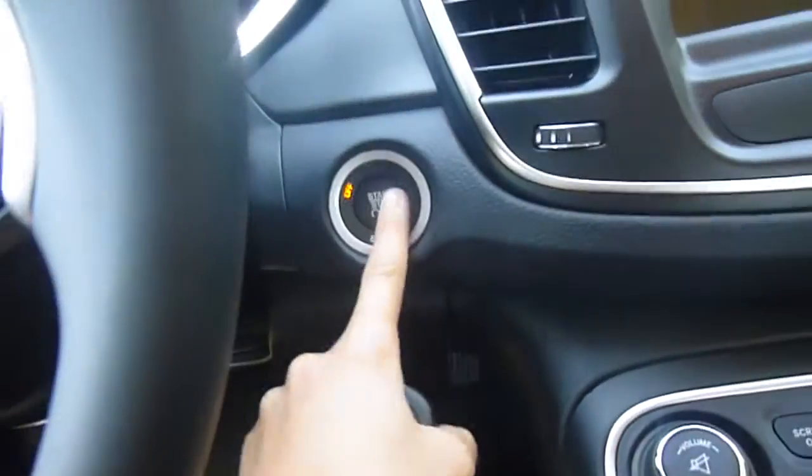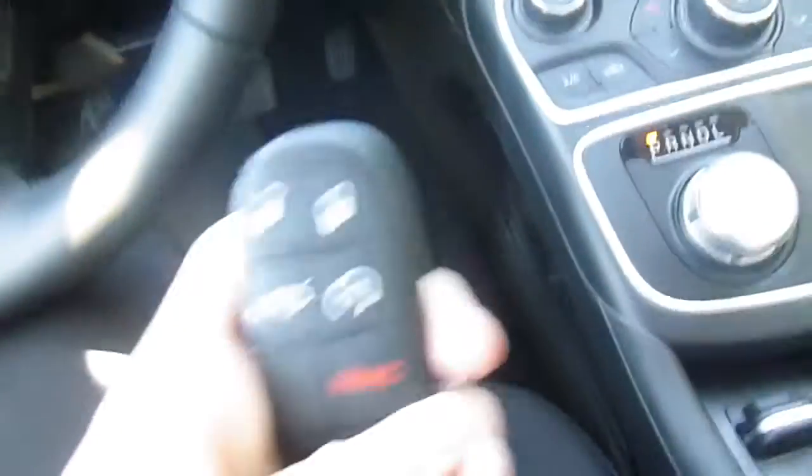Power windows and power locks. Let's climb up in the front here. This is also a push to start, and you do have an auto start on your key, so you don't have to be in the vehicle to start it up.